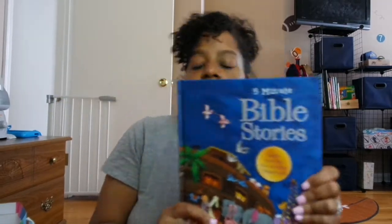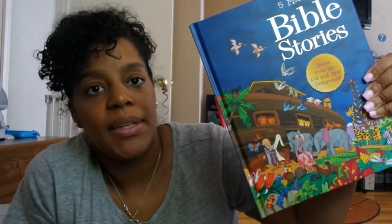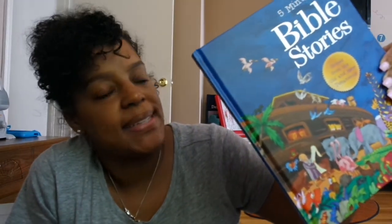One more thing in this bag is a little book called 'Five Minute Bible Stories' — it has different Bible stories that are kid-friendly, and it can be added to his collection that I read to him before bed.